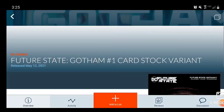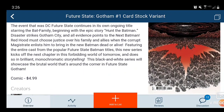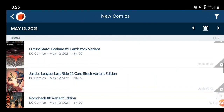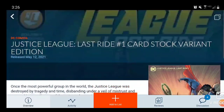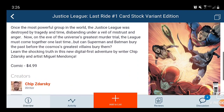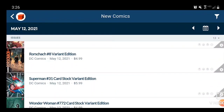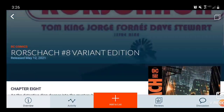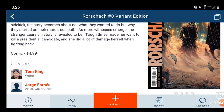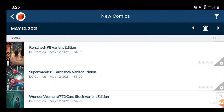Next we have Future State: Gotham, with the Cardstock Variant — $5, Joshua Williamson is the writer. And then we have Justice League: The Last Ride with the Cardstock Variant, Chip Zdarsky is the writer — I might check this one out, not 100% sure. Then we have Rorschach Issue 8 Variant Edition. This looks like the main cover to me — kind of cool, but I'm not into the character.